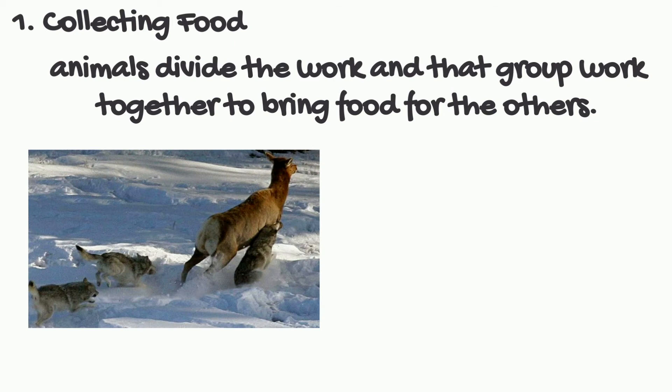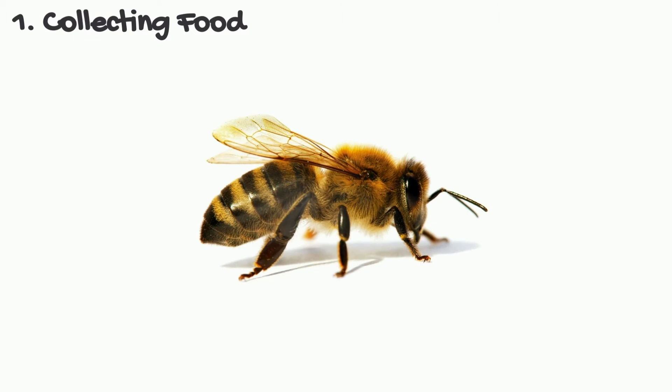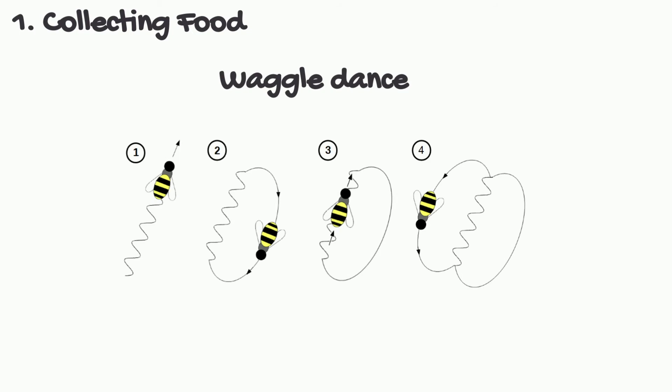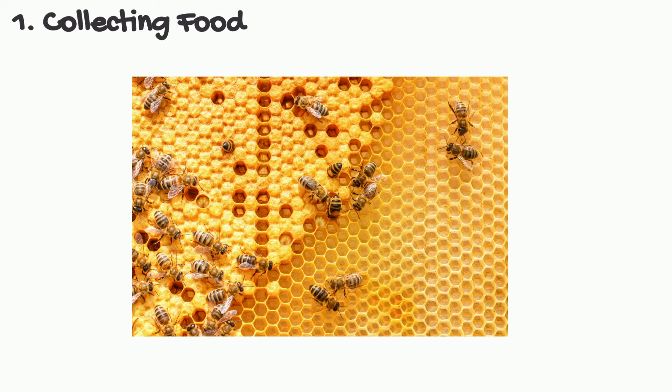Similarly, animals divide the work and groups work together to bring food for the others. Male wolves and lions will go out hunting for zebras or deer and will work together to tackle the prey. A great example is honey bees — they are very organized and cooperative. Worker bees feed the colony by collecting nectar from plants, and they do a dance called a waggle dance to communicate to other bees that there's a flower with nectar nearby. They bring back the nectar as a team and share it with the other bees.